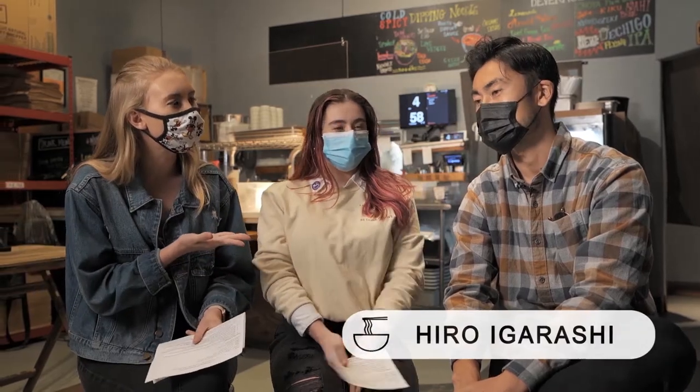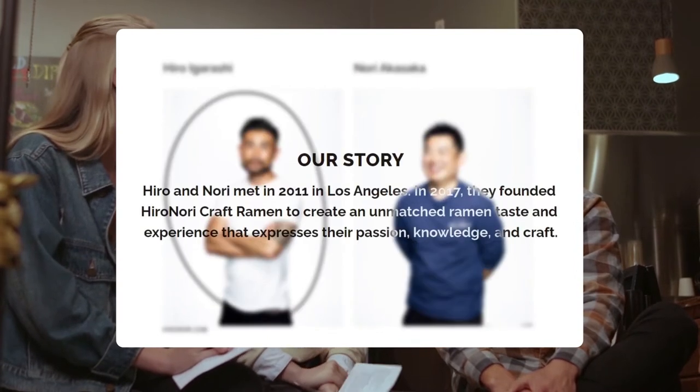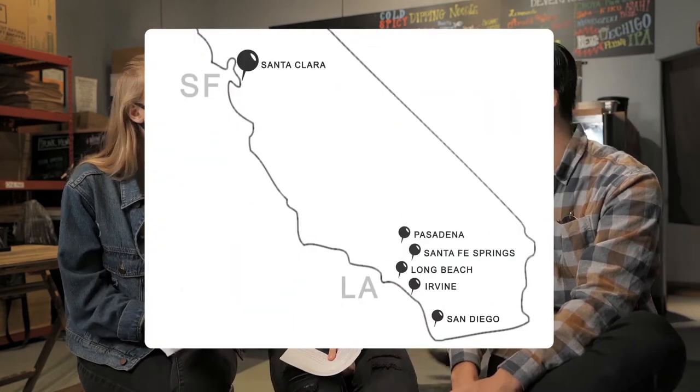Welcome back everyone. I am here with Hiro of Hiranoi Craft Ramen. I'm the owner — I'm half of Hiranoi, 50%. We're missing your other half! I've been doing this for 3 years. We opened in April 2017. This is the first location of 6.